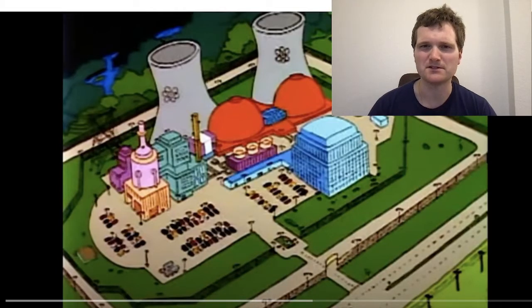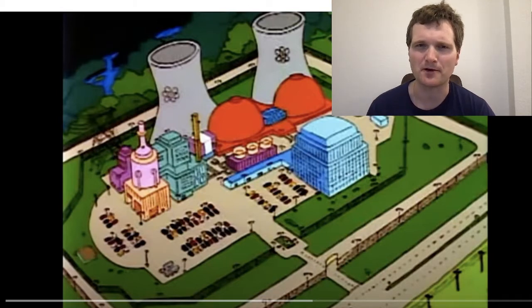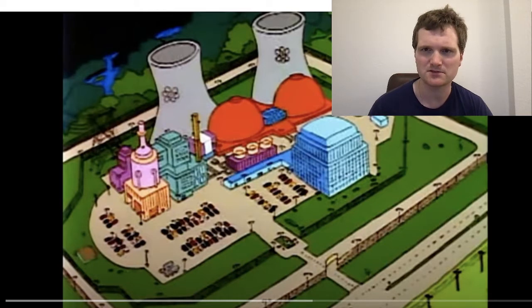Hi, I'm Tyler Fulce. I'm a nuclear engineer with a little over 10 years of experience in the commercial nuclear power industry, from engineering to operations to maintenance to emergency response. I don't claim to know everything there is to know about nuclear, but I can certainly share some knowledge.